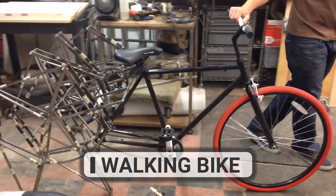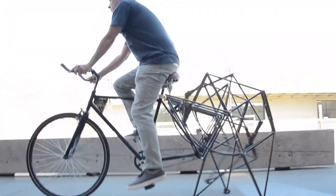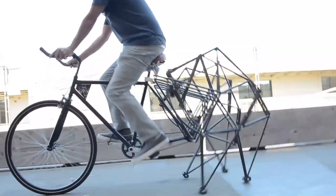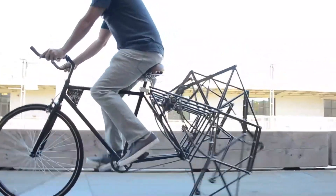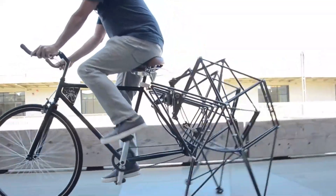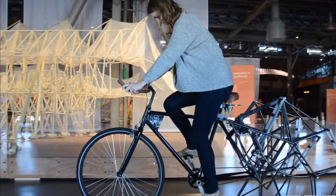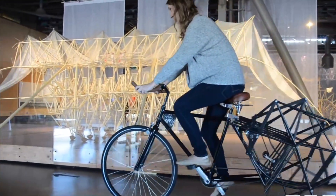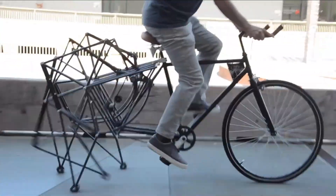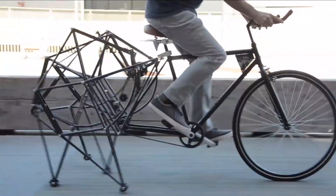The walking bike is a very suitable name for this complex and interesting invention. Created by men with engineering knowledge, it has one wheel in the front and four legs in the rear, giving it a spider-like appearance. The bike employs the same principles of physics found in Jansen's creatures and is made of approximately 400 custom-made parts. The designers spent over 700 hours creating this bike.